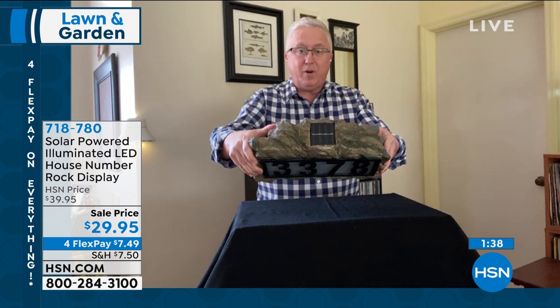Maybe you've always thought, I'd love to have lights out front with the numbers, but I don't want to dig a trench or call an electrician. That's why this is solar powered, with a big beautiful solar collector. It's just a little bit over 12 inches wide and about eight inches high. The numbers themselves are about four inches high. We give you all the individual numbers — five sets from zero to nine.